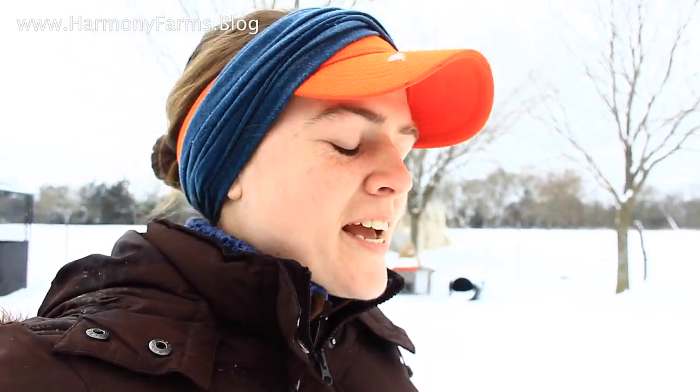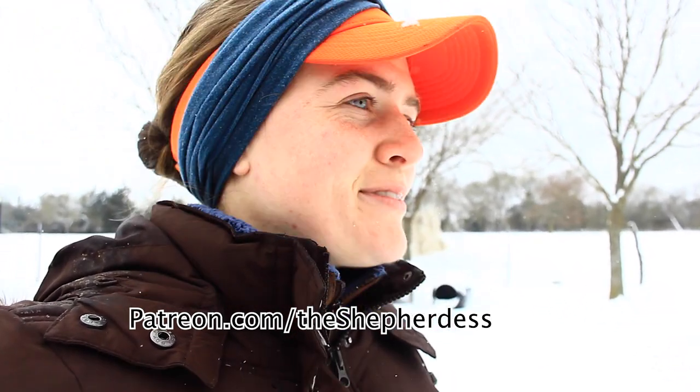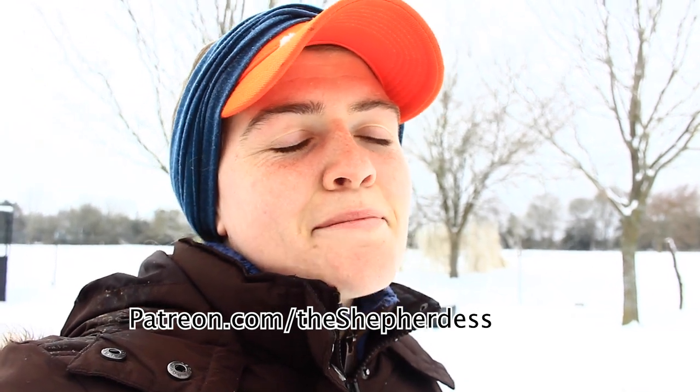All right, that is it for what 25 sheep eat in a day. Thank you guys for watching. If you would like to support this channel, please visit patreon.com/theshepherdess. It is my mission with this channel to inspire a next generation of young farmers, and I'm just doing it by being honest about my journey — what I'm doing and how I'm doing it. If you've caught that vision, please consider heading to patreon.com/theshepherdess to become a monthly supporter.